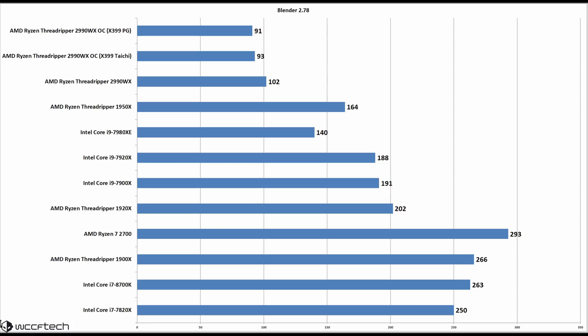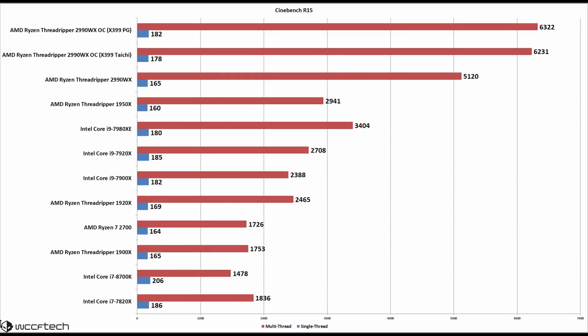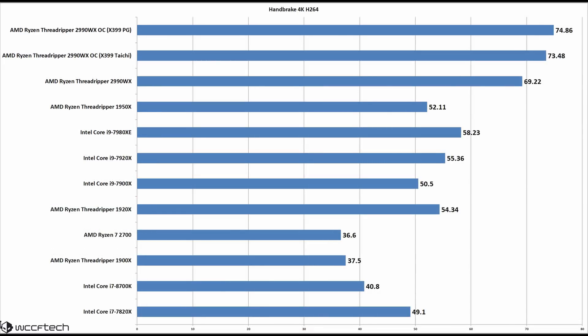Now for some real workloads: Blender shows the 2990WX completing workloads insanely fast, even to the point that I'd question the need for an overclock since the stock result is pretty close. Cinebench R15 shows the overclock yields a very healthy single-core score and a ludicrous multi-core score of 6,000! In Handbrake 4K H.264 encoding, the chip really leverages all those cores, showing over 69 frames per second — talk about butter smooth.